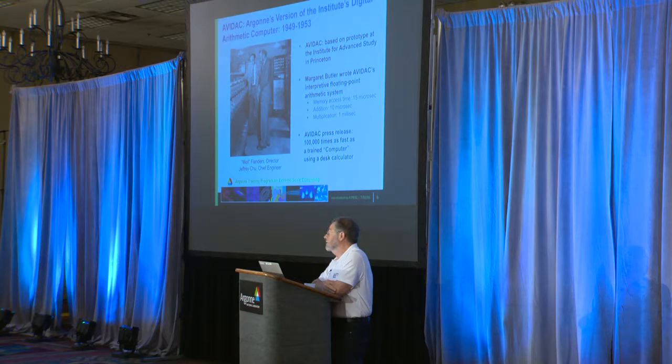Before that, there was a lot of computing being done at Argonne, but it was done with electric calculators. Even then, people did parallel computing. You'd have rooms maybe almost the size of this one, without air conditioning, and each person would have a Monroe or a Marchant calculator. People were given different parts of the calculation to do, and they would pass printed output with their intermediate results in a pattern to others. Those people's job titles were 'computer' — so people were computers.